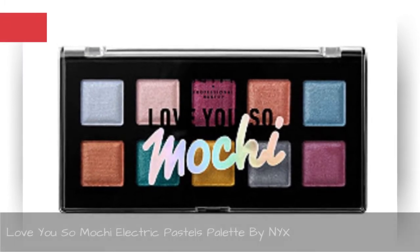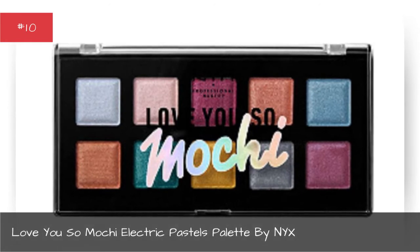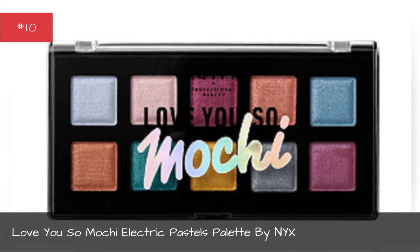Love You So Much, Electric Pastels Palette by NYX.